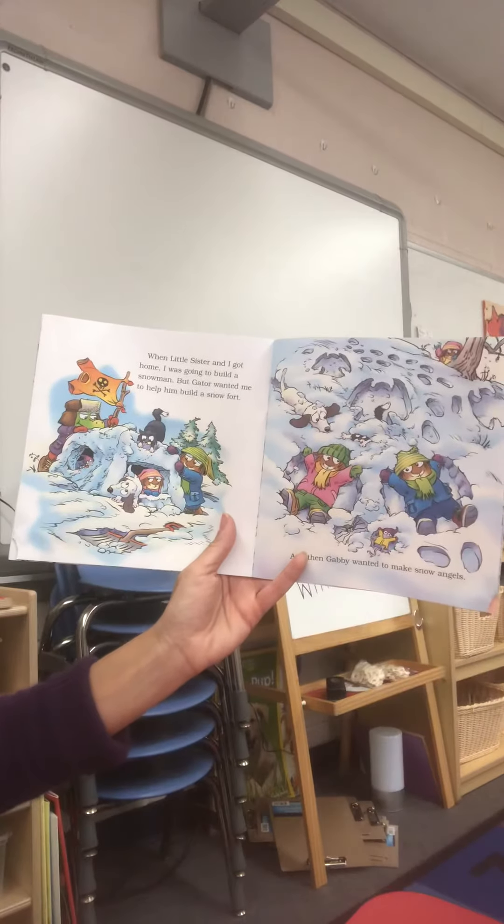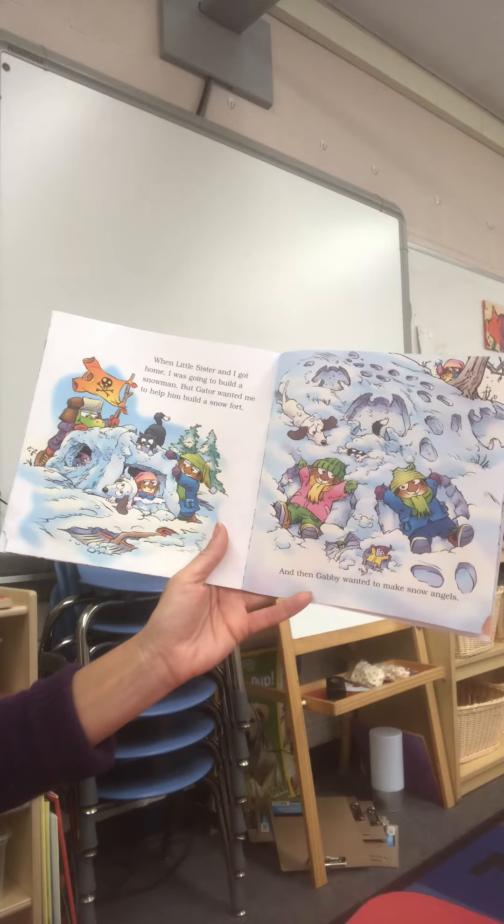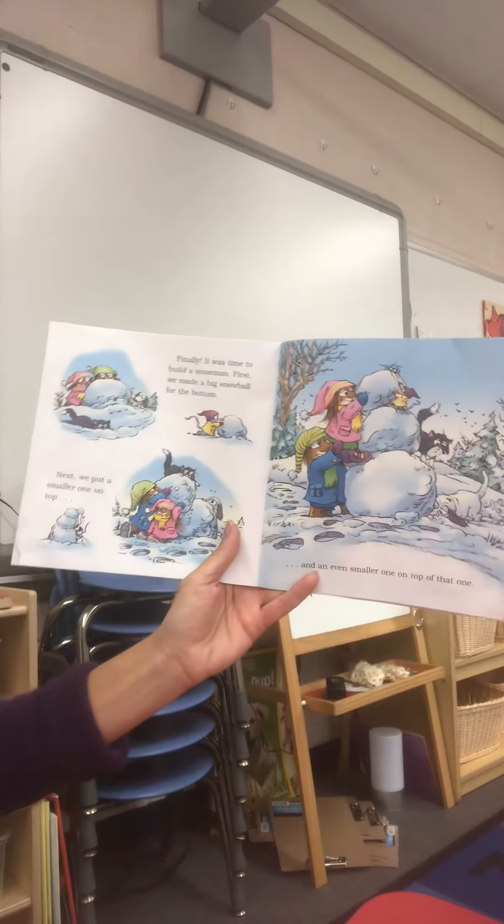When little sister and I got home, I was going to build a snowman, but Gator wanted me to help build a snow fort, and then Gabby wanted to make snow angels. Finally, it was time to build a snowman!